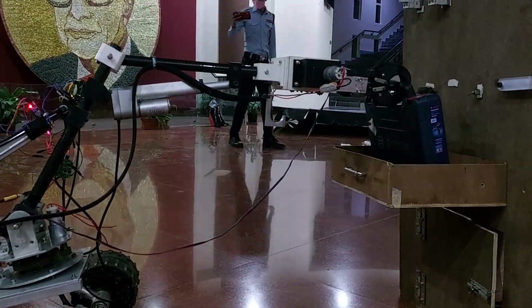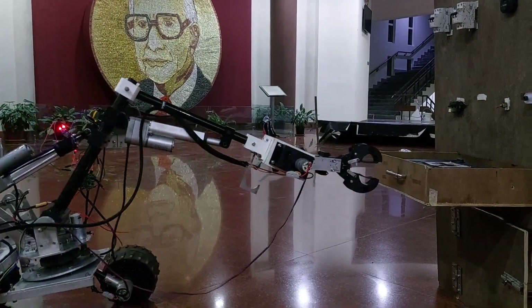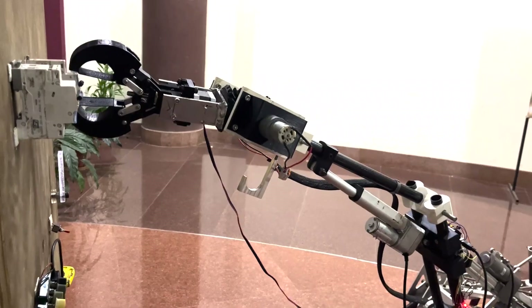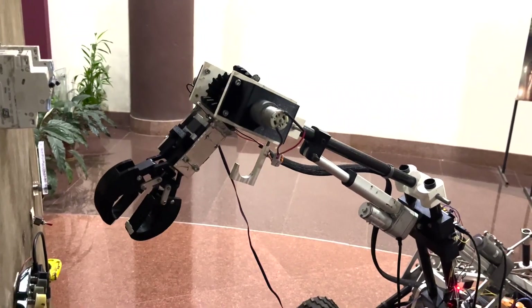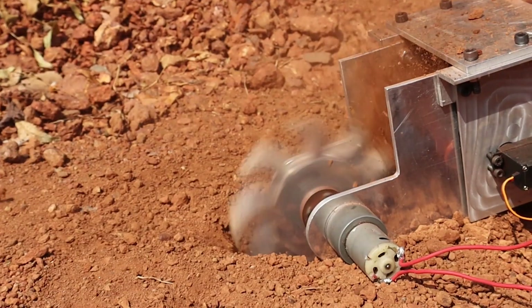The end effector is a two-jaw gripper with differential bevel gears to control its roll and pitch motion, enabling the rover to perform tasks like flipping switches, pushing buttons, operating a joystick and opening drawers.